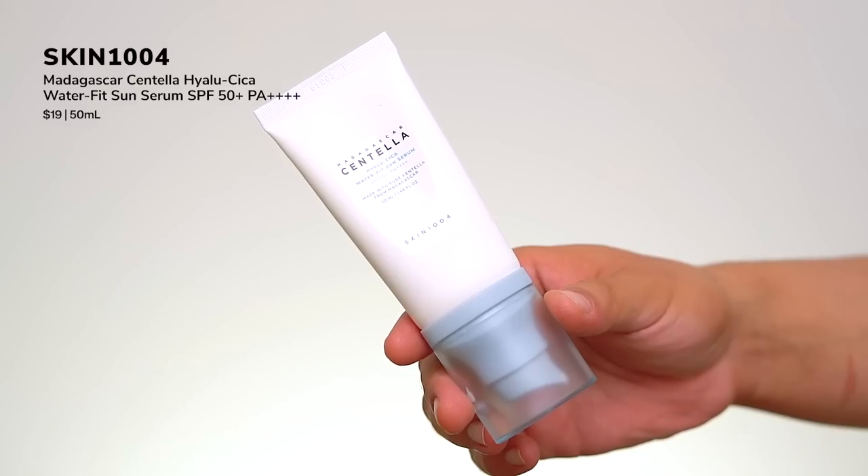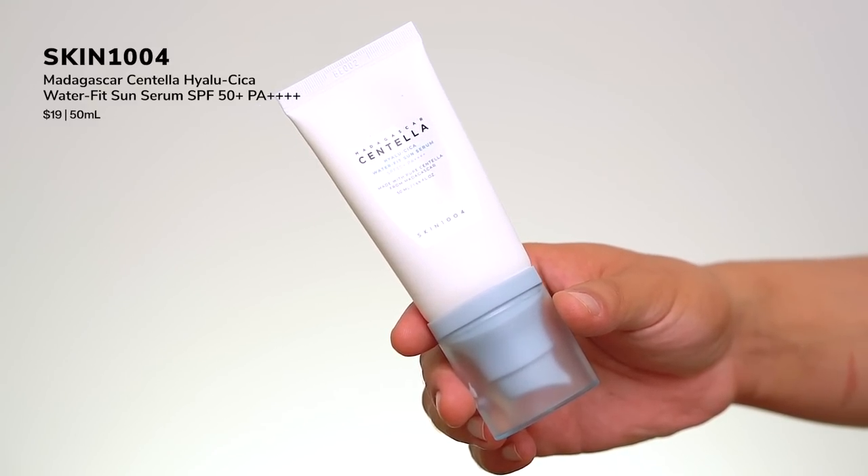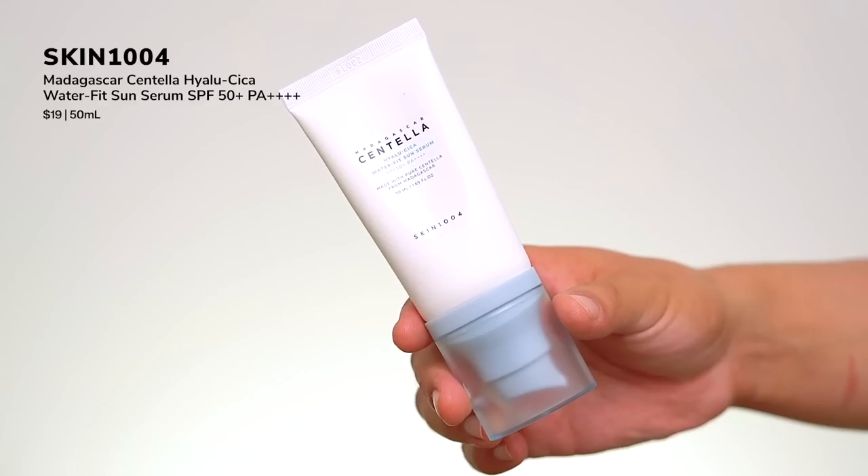Getting started with Skin 1004 — I'm doing this part in collaboration with the brand. This is their Madagascar Centella Hialu Cica Water Fit Sun Serum SPF 50+, PA+++. This serum-like sunscreen is made with a golden ratio of hyaluronic acid and centella asiatica — Hialu Cica — to soothe and hydrate without leaving a white cast.